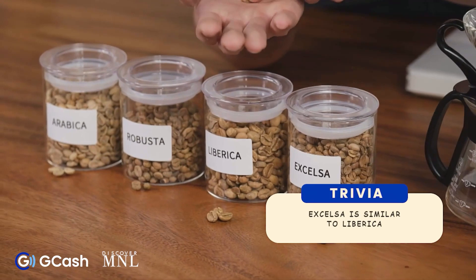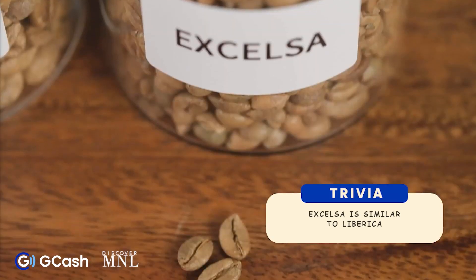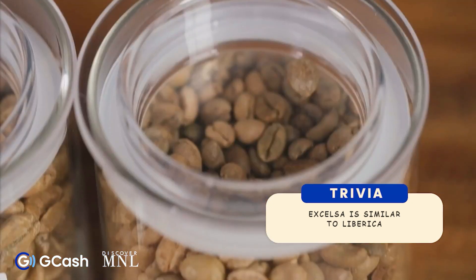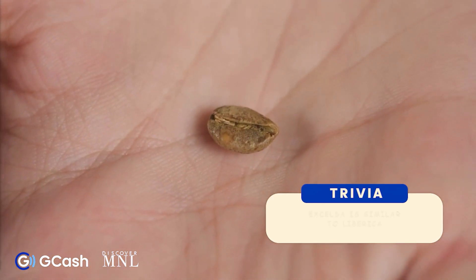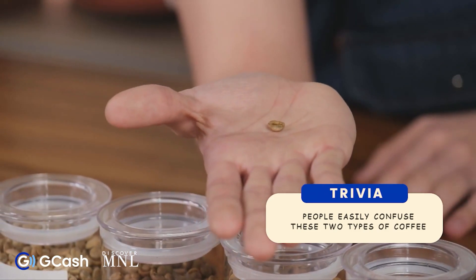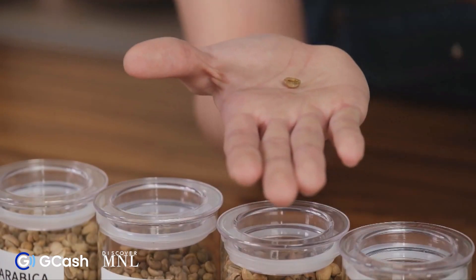The last variety is Excelsa. It's very similar to Liberica — it has the same tasting notes and the same aroma. It is often confused with Liberica because of the similarities in their characteristics.